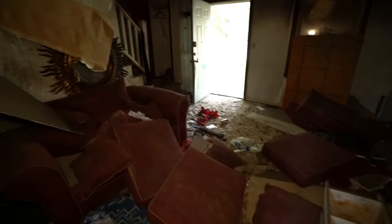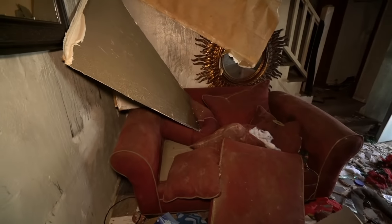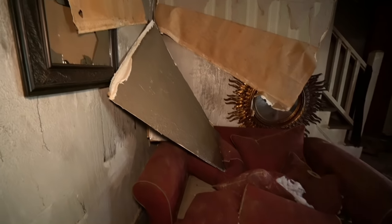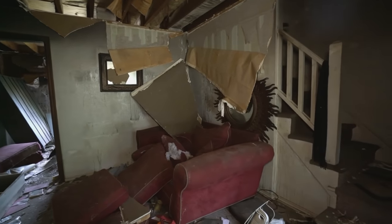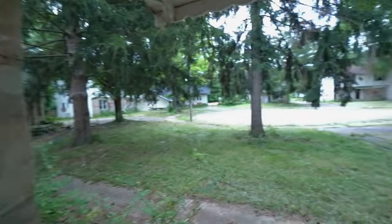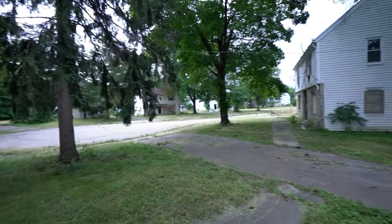You can hear the walk in here — this is my first house right here.